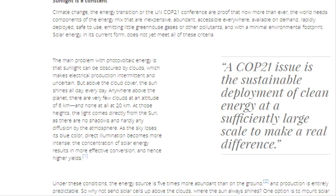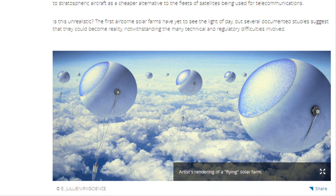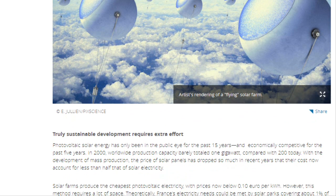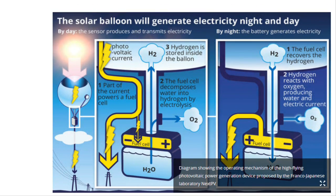Photovoltaic solar energy has only been in the public eye for the past 15 years, and economically competitive for the past five years. In 2000, worldwide production capacity barely totaled 1 GW, compared with 200 GW today. With the development of mass production, the price of solar panels has dropped so much in recent years that their costs now account for less than half that of solar electricity.